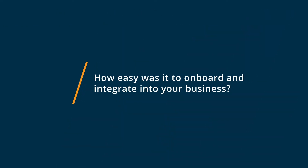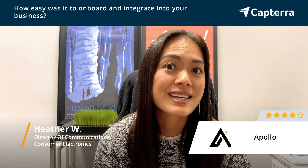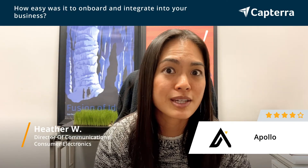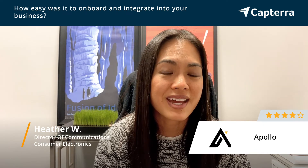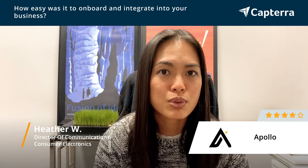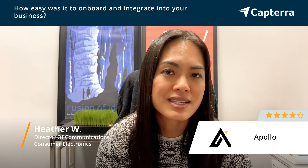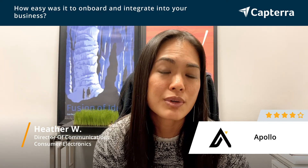When we began using Apollo.io, the biggest hurdle we had to overcome was getting set up and getting our sales team trained. By set up, I mean building prospects, generating the target audience, and creating those pools in the system so that we can begin pushing out sequences and campaigns.